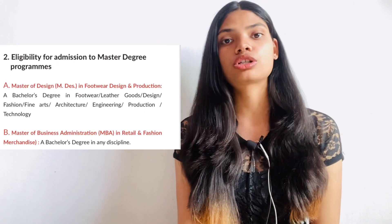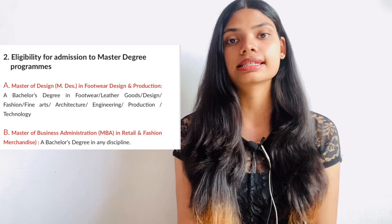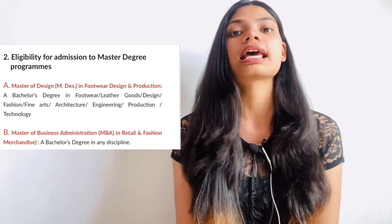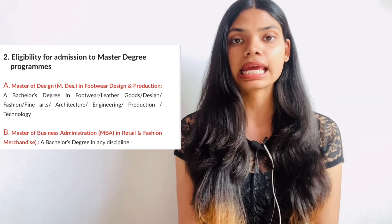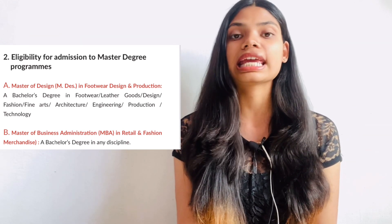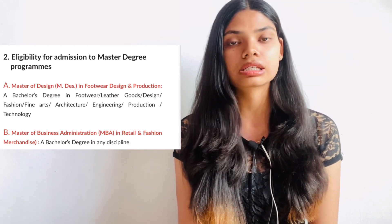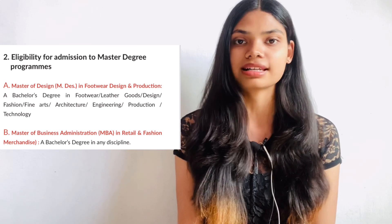Talking about the eligibility criteria of the PG courses — for M.Des in Footwear Design and Production, you need a bachelor's degree in any of the relevant streams to apply. For MBA in Retail and Fashion Merchandise, you can have a bachelor's degree in any stream. There is no age limit for the master's courses, so whatever your age is, you can apply.